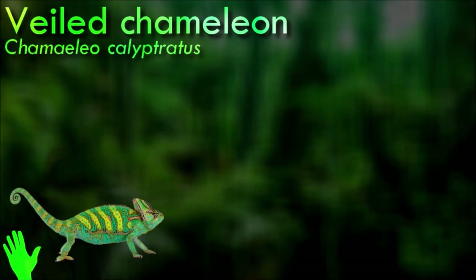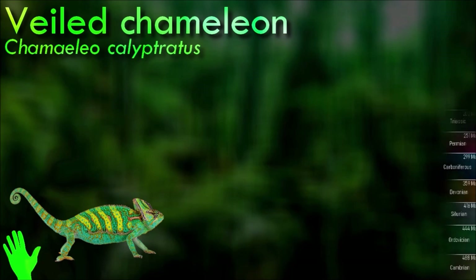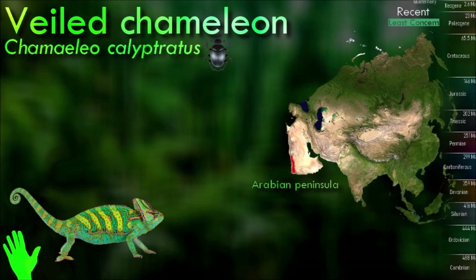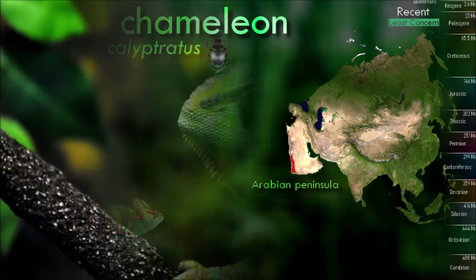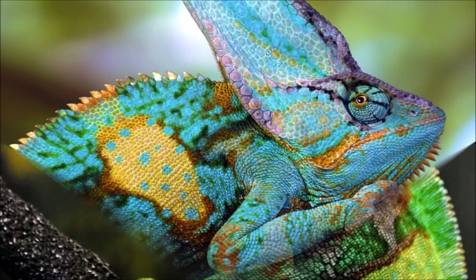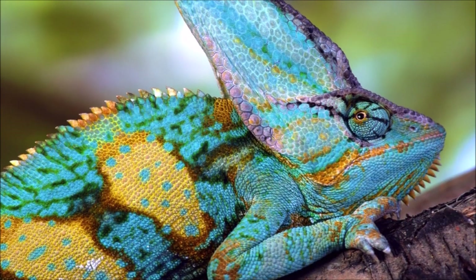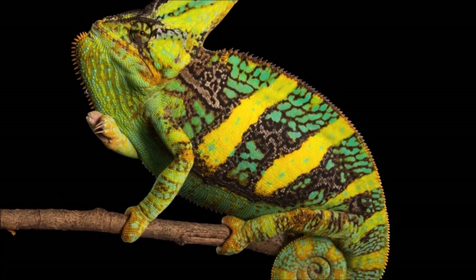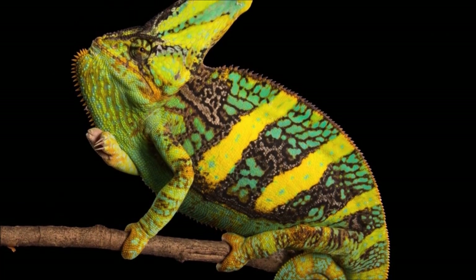Chameleons are known for their ability to change color, but this is primarily a response to environmental factors, mood, and communication rather than for camouflage. They also have independent and solitary behaviors and are generally not social animals. Veiled chameleons are known for their impressive physical characteristics — they have a large casque, a helmet-like structure on top of their head, which gives them their distinctive veiled appearance.